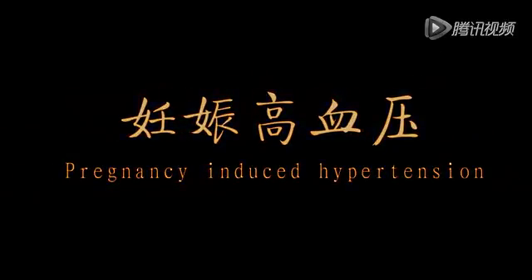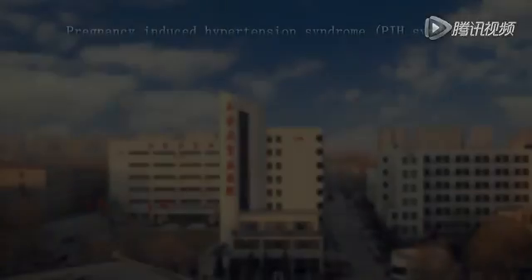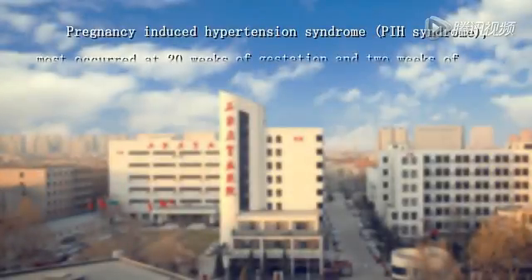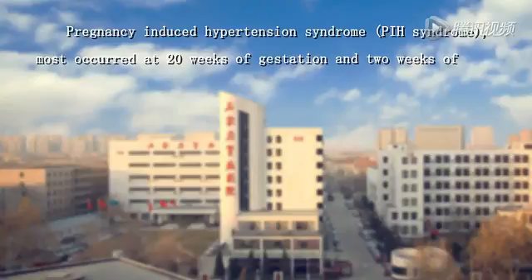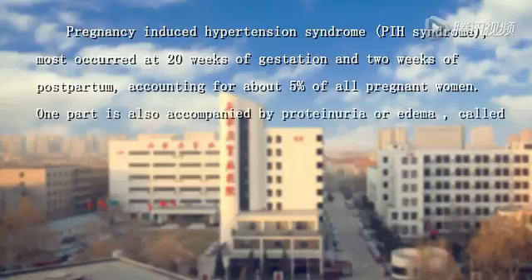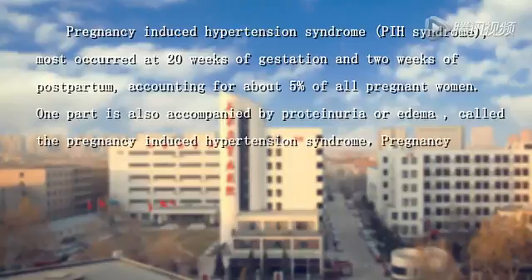Pregnancy-induced hypertension syndrome most commonly occurs at 20 weeks of gestation and up to 2 weeks postpartum, accounting for about 5% of all pregnant women. It is also accompanied by proteinuria and edema, called pregnancy-induced hypertension syndrome.